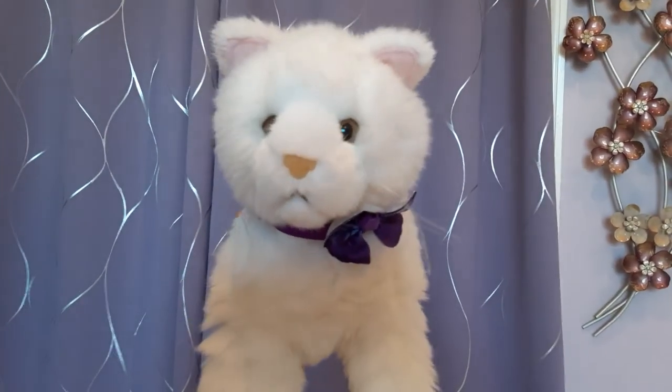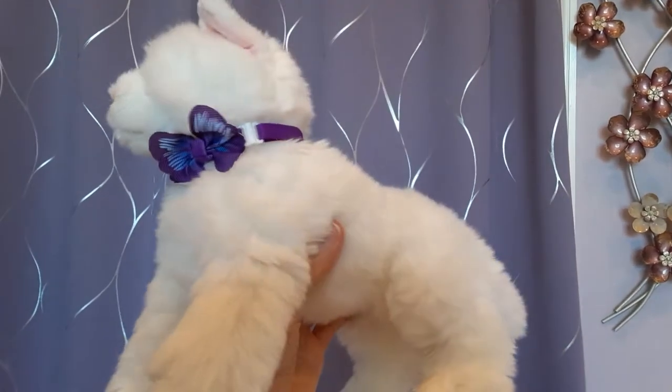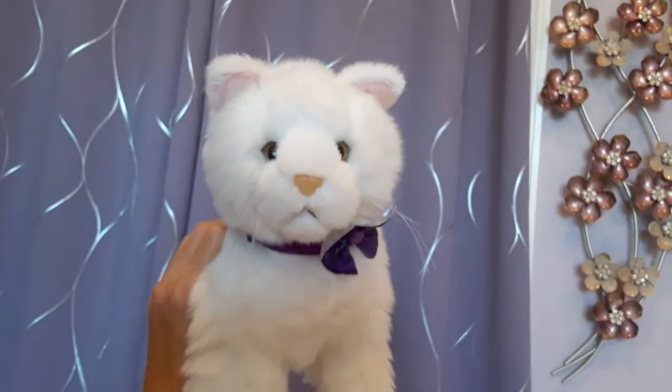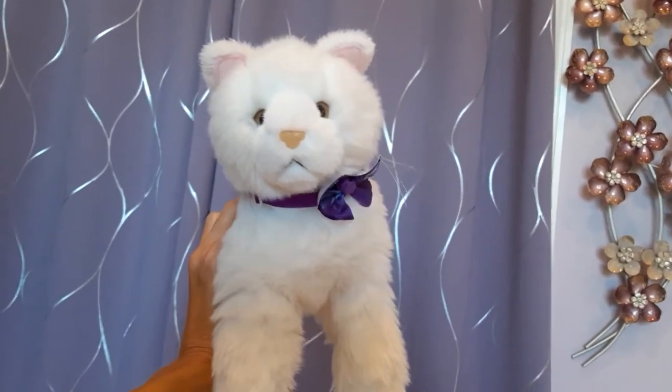Then we have Fifi, the white cat, who is a little marshmallow fluff. Super cute — another eBay find. She has her little butterfly collar on right now. A nice, simple white kitten. Can't go wrong with that.